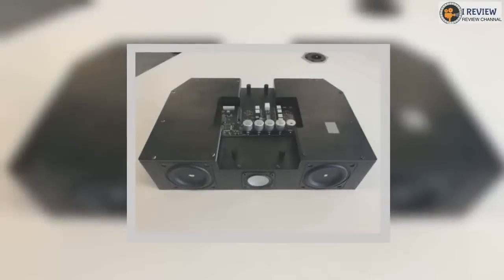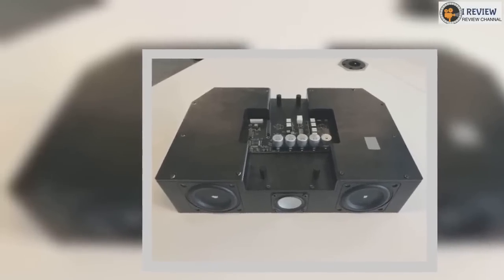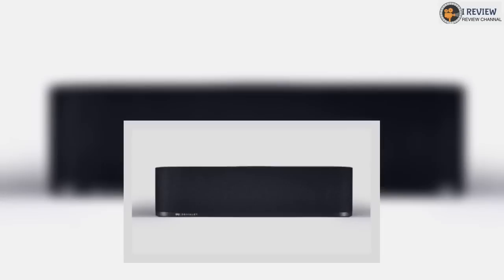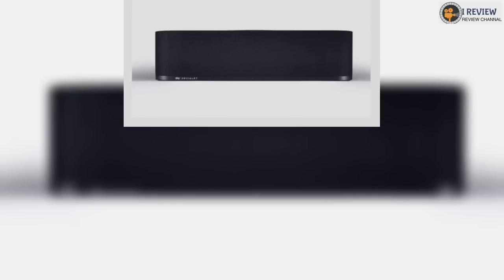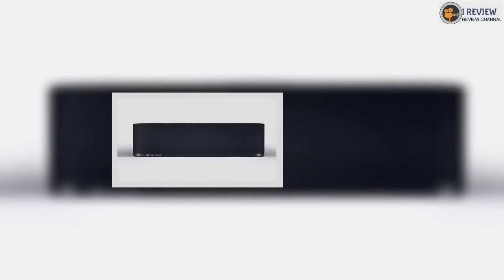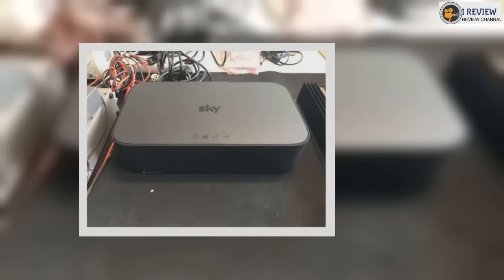Everything sounds immersive — and that's the description Sky uses as well — but the Soundbox doesn't support Dolby Atmos. This would be fine if Sky hadn't done a song and dance about supporting Atmos through the Sky Q service, making it a strange omission. That said, the technology isn't yet available to most Sky customers who won't feel its absence.